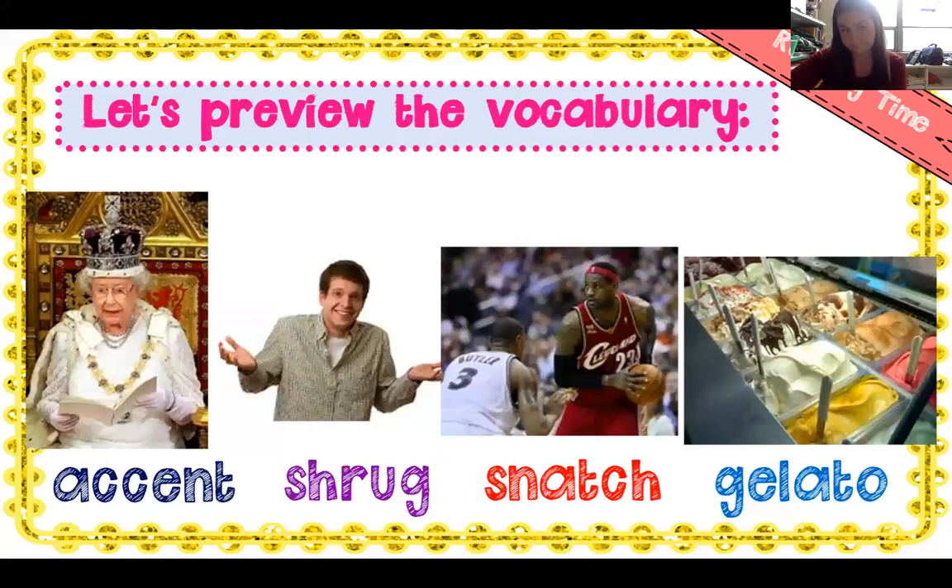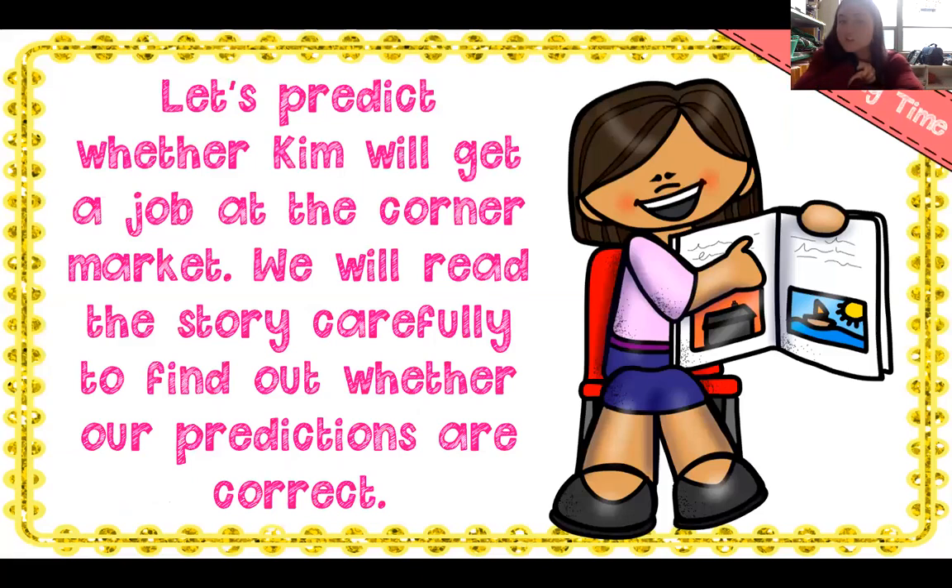Let's go over some vocabulary before we read. Accent: if someone talks in an accent, they have a way of speaking that lets us know they're maybe not from the same area — like a southern accent or an English accent. Shrug: when I raise my shoulders — I don't know. Snatch means to grab away. Gelato — one of my favorite foods — is a really thick ice cream sold at Italian restaurants and markets. Now let's predict whether Kim will get a job at the corner market. She told Kurt: a winner never quits and a quitter never wins. Maybe this will be her lucky time.